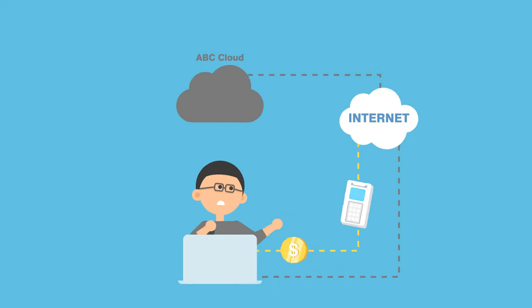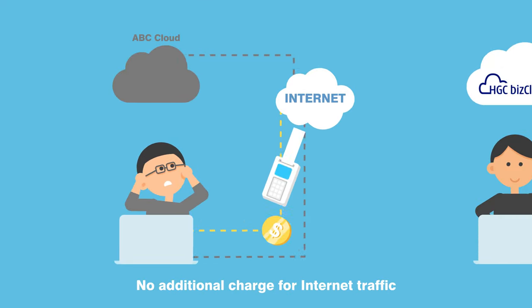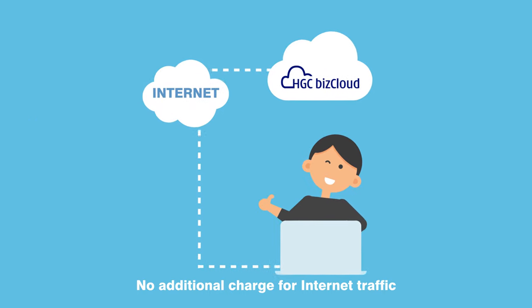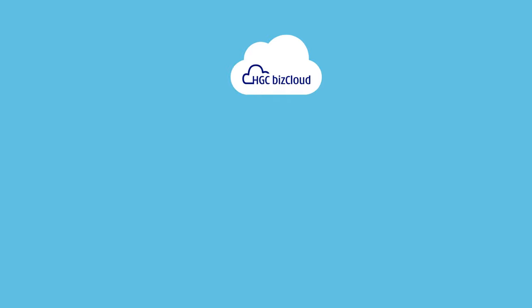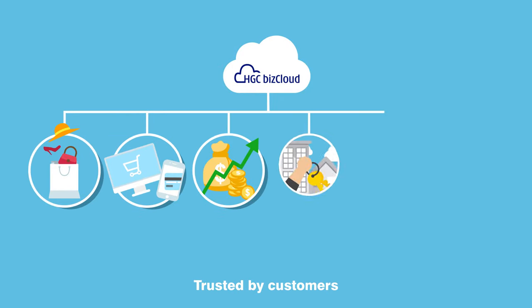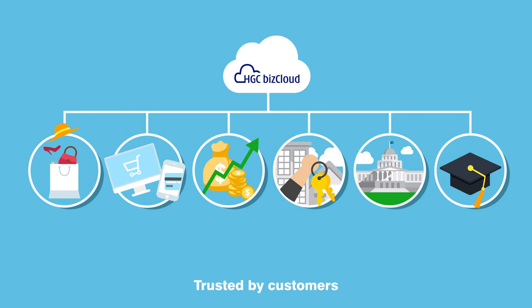Unlike many other cloud offerings, HGC BizCloud makes no additional charge for internet traffic, so you need never worry about going over budget. HGC BizCloud is trusted by customers in industries ranging from retail, e-commerce, and financial services through to property development and public sector entities, such as government departments and education.